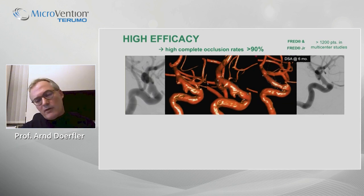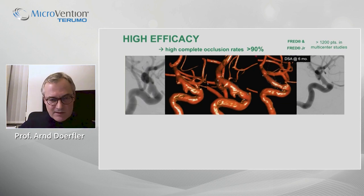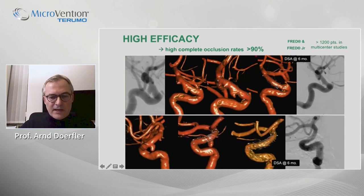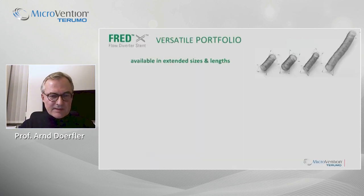Here is one of our cases: some aneurysms — intradural, blister-like aneurysms — in a patient with a positive family history. After flow diverter treatment, you see a nice remodeling of the artery with occlusion of the aneurysms. And here, a pretty similar case: in a short follow-up, complete occlusion and very good remodeling of the stent.